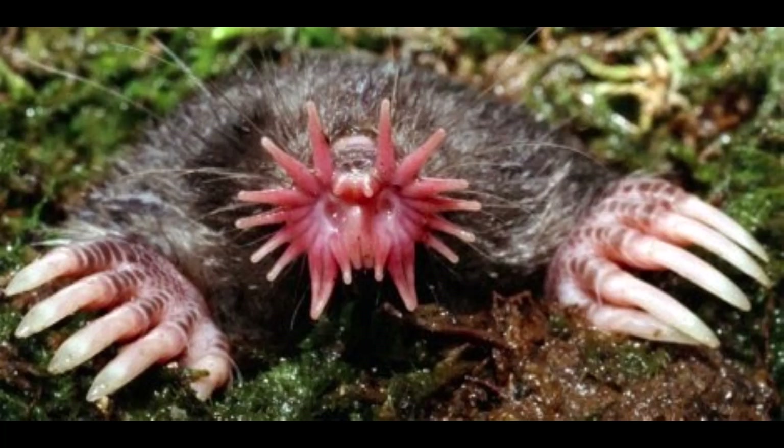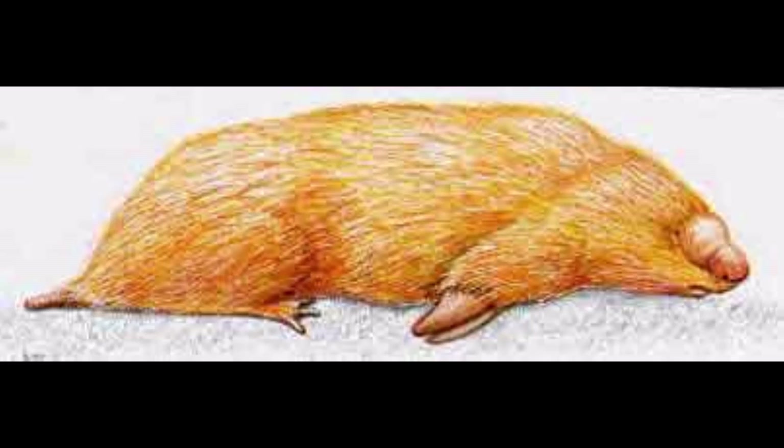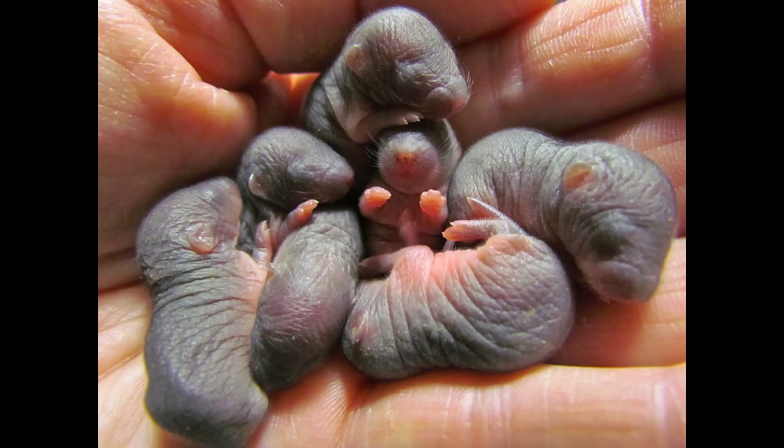The next mammal I'm going to discuss is the southern marsupial mole. It looks like a mole and it lives like one, but this species is more closely related to kangaroos and wombats. Like nearly all marsupials, this species rears young in a pouch, although in this case the pouch opens to the rear.